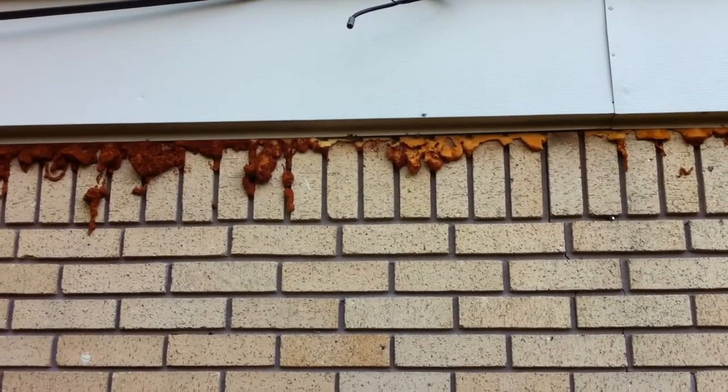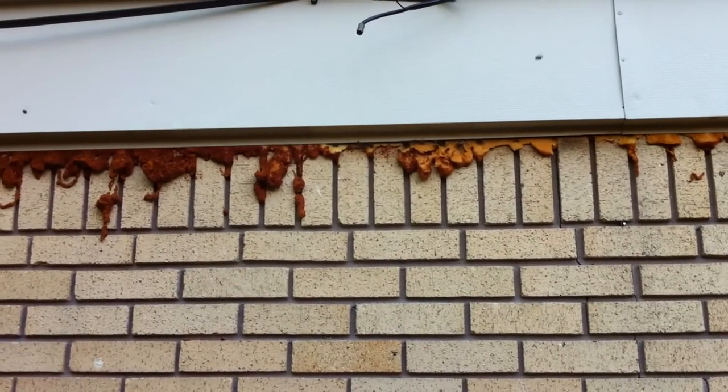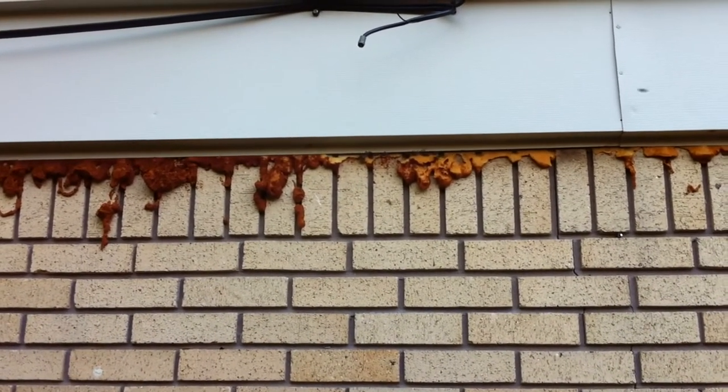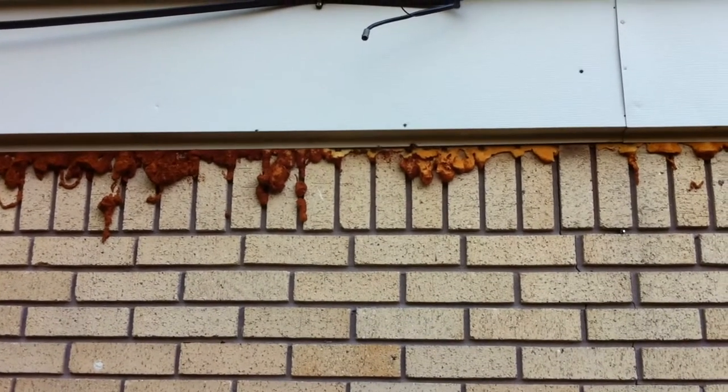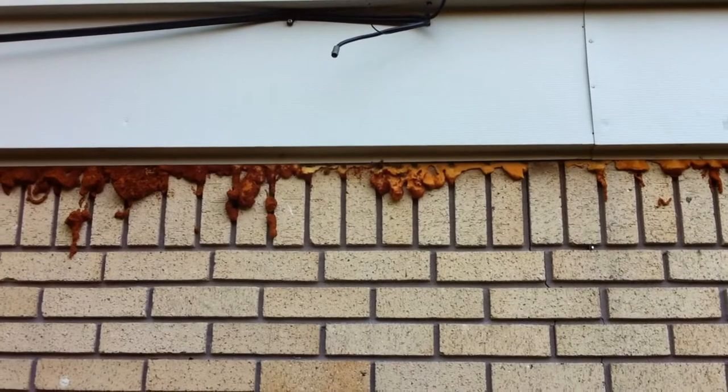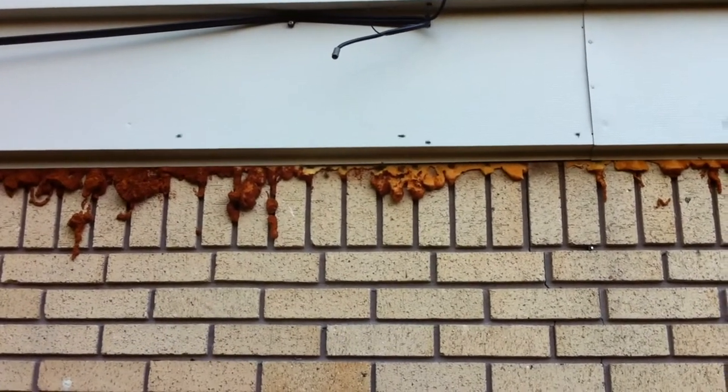This lady called me and said her neighbor was out mowing the other day and got stung, so they're afraid the bees are getting aggressive. I don't see it here, but she said it was real hot that day and there were a lot of them out. This looks like it's going to be a good-sized colony because there's a lot of activity.